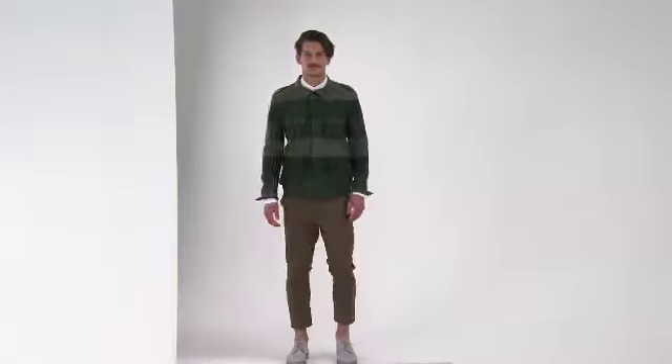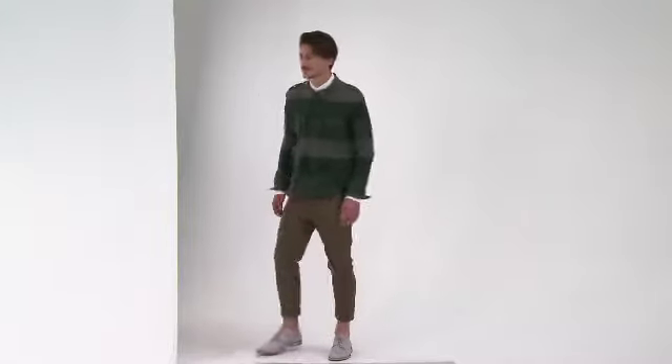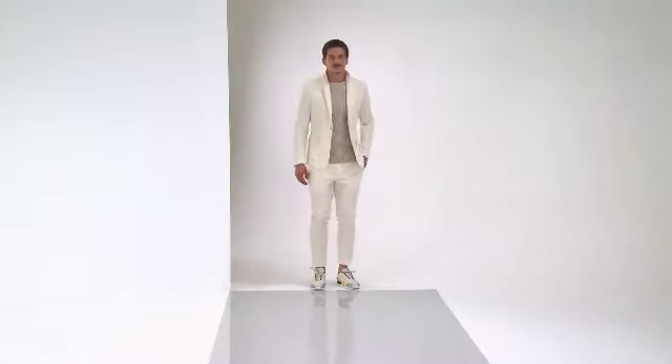Loafers and slippers are very big for spring. To show off the loafer, we've been seeing a lot of designers slim the pants down and definitely crop the pants a little bit shorter, just to show off the ankle and the shoe.